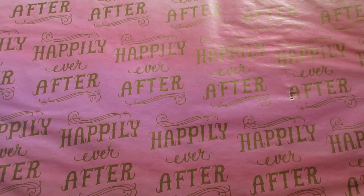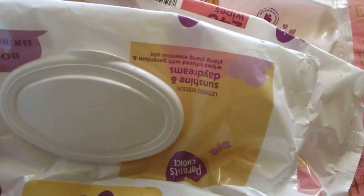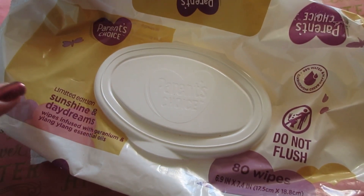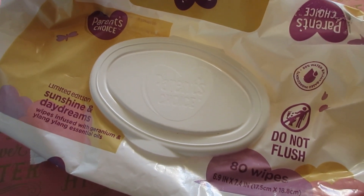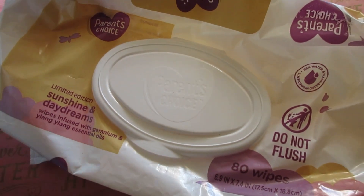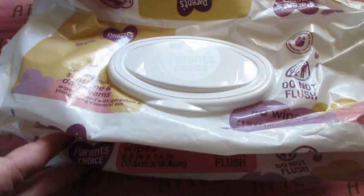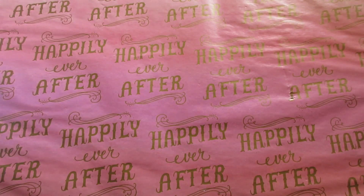The next ones I have are a limited edition scent — Sunshine and Daydreams. This smelled so good and I wish they would keep these scents on the shelves longer because they smell so good. Great scent, definitely recommend. It's a very nice spring/summery scent.